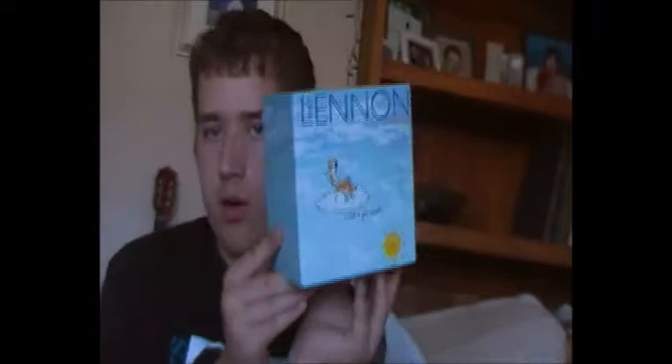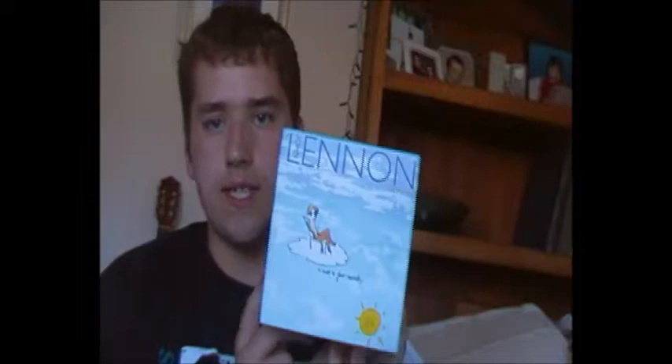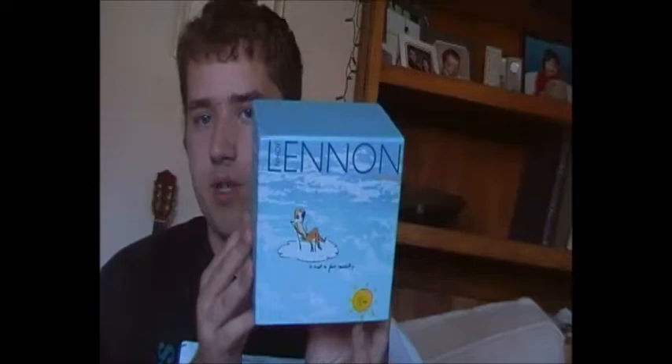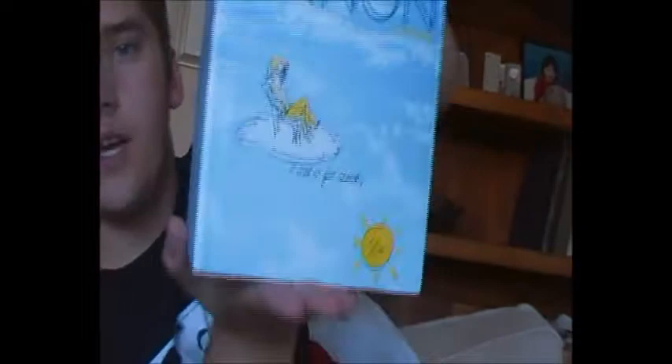Hello everyone, I'm Kevin Memmi. I thought I'd go over a box set today — the John Lennon Anthology box set, a four CD set that came out in 1998. It contains unreleased demos, studio recordings, and live recordings. It's a very good, very interesting box set. We're going to look through all four CDs and the book, as well as talk about the Highlights album called Once Upon a Time that came out about the same time.